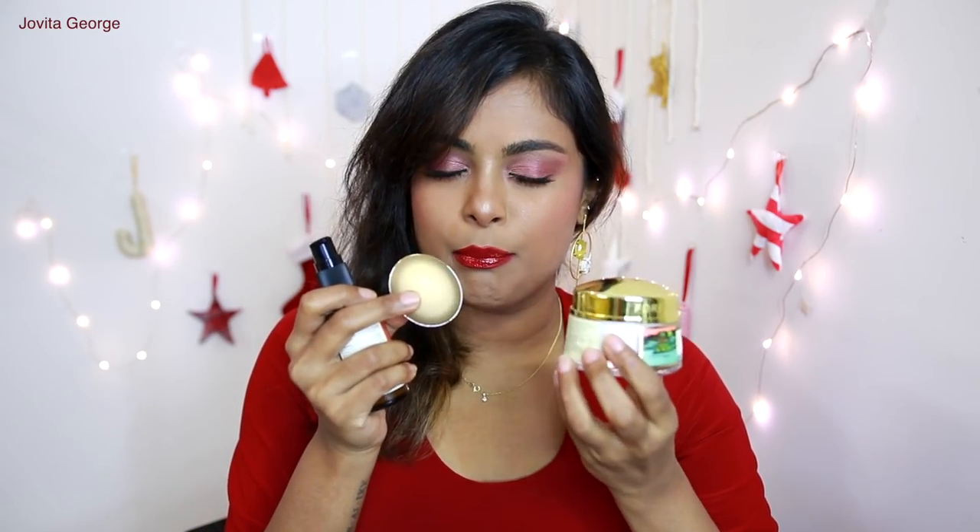You guys seem to really like that, but before we get started, just in case this is the very first time you're seeing this face — I am Jovita, and I would love it if you took a second to click that subscribe button just underneath this video. In today's video, I will be reviewing Forest Essentials moisturizer, sunscreen, and a lip balm.